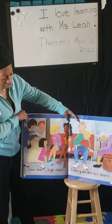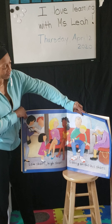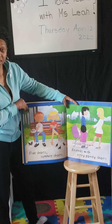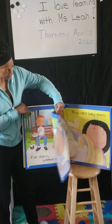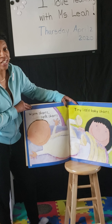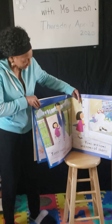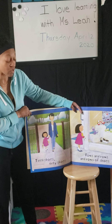Low shoes, high shoes, sitting on the bus shoes. Flat shoes, summer shoes, friends with very pointy shoes. Warm shoes, warm shoes, soft shoes, tiny little baby shoes.